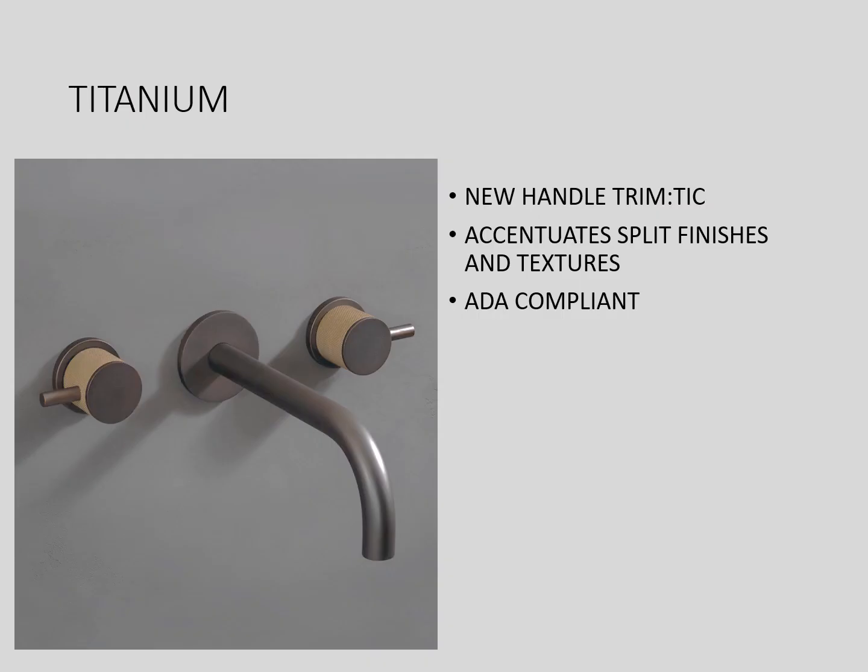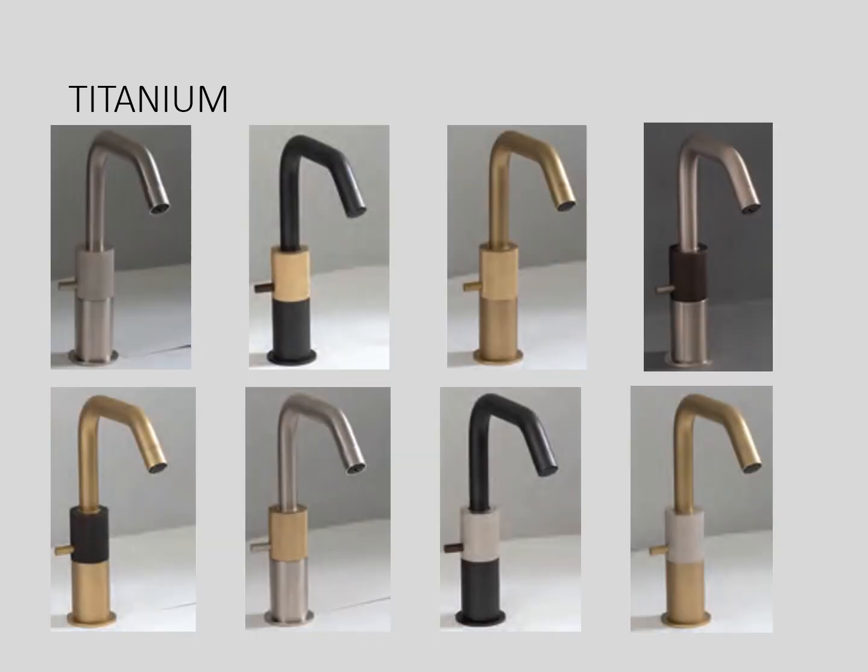Here we have the Titanium collection. This collection accentuates split finishes and textures and is also ADA compliant. Here we have the single hole titanium being shown in a variety of split finishes, showcasing that you can get a truly unique bathroom fixture with Watermark's split finish designs.